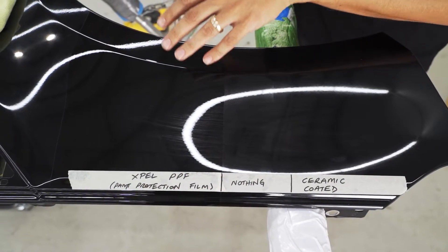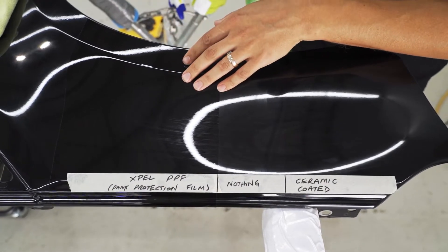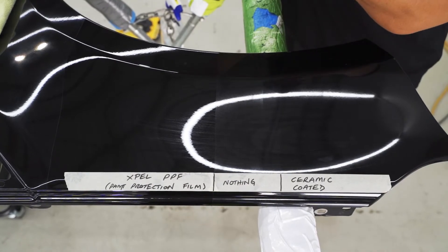One of the biggest selling points of paint protection film is its self-healing properties. So we're going to take a heat gun and show you how it heals.